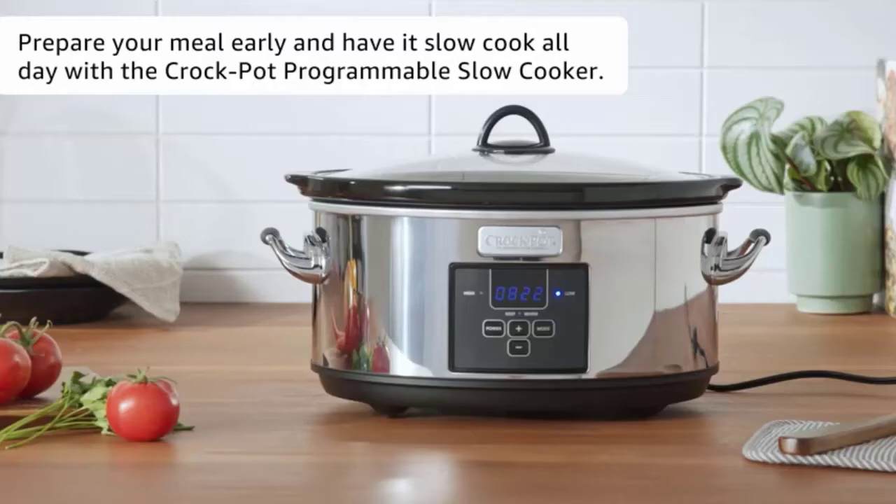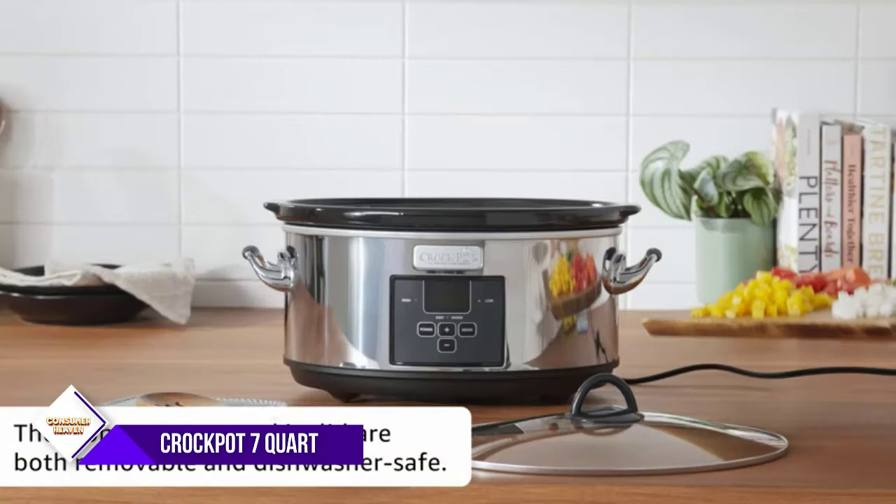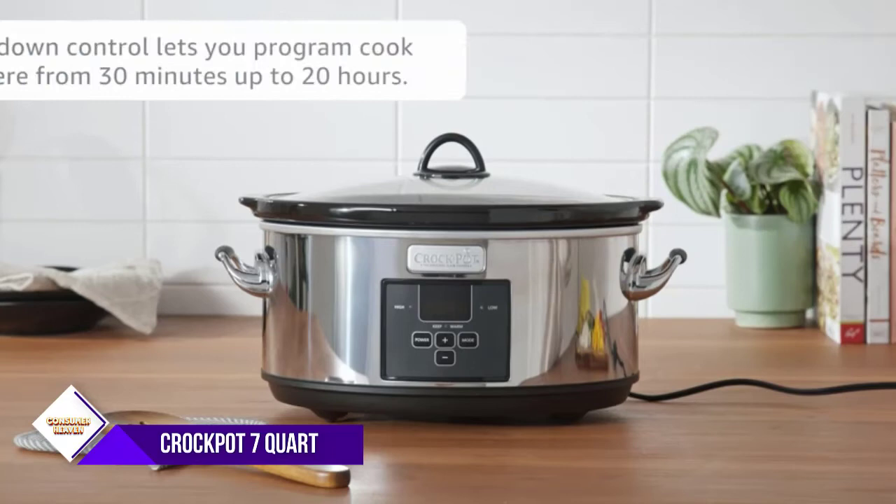Number 5: Crock-Pot 7-Quart Slow Cooker. Slow cooking in your Crock-Pot 7-Quart Programmable Slow Cooker provides you with the flexibility to prepare a meal early and then have it slow cook all day. You can carry out your full day's activities and still enjoy a nutritious, home-cooked meal in the evening. It's a healthy, cost-efficient, and convenient way to serve tasty, satisfying meals.